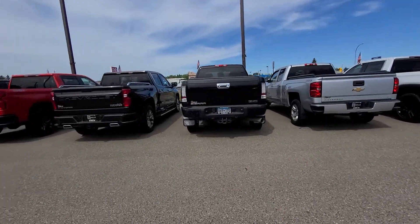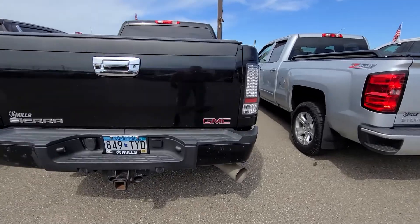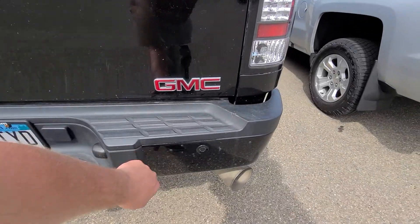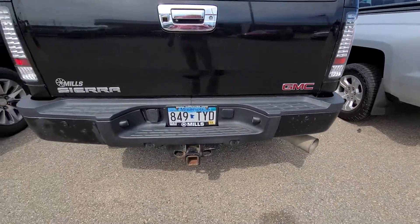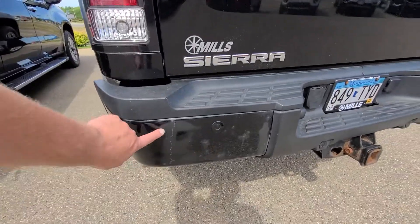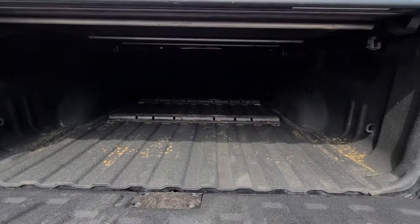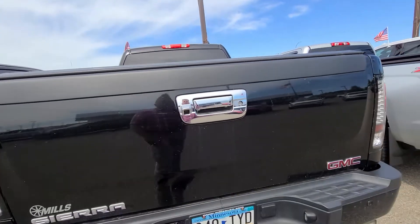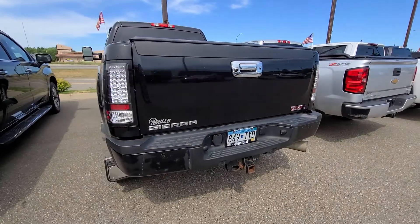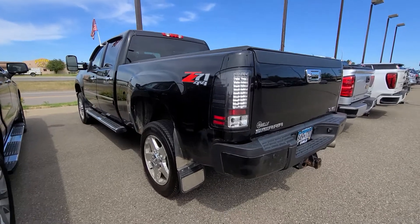All right, here's that 2012 Denali Duramax. Again, it ain't perfect, but a little smudge on the bumper. Tonneau cover — they obviously did an aftermarket brake light set.